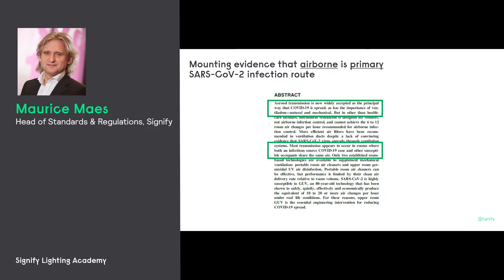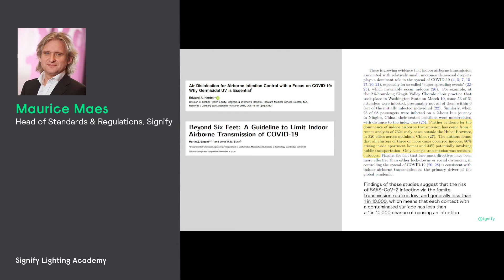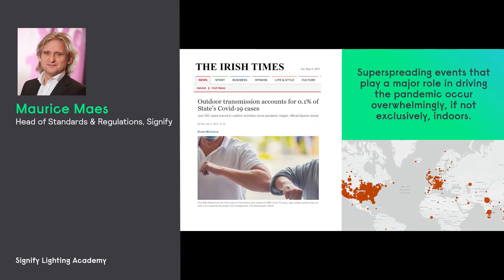Articles studying all the cases in China showed that all the contaminations had happened indoors and not outdoors. This was hinting very strongly at contaminations happening not just by droplets, because these could just as well happen in an outdoor setting. And then there was more and more evidence popping up — here from the Irish Times — it says that outdoor transmissions account for 0.1% of COVID-19 cases. Super-spreading events, primarily in prisons and meat factories, were happening indoors and not outdoors.